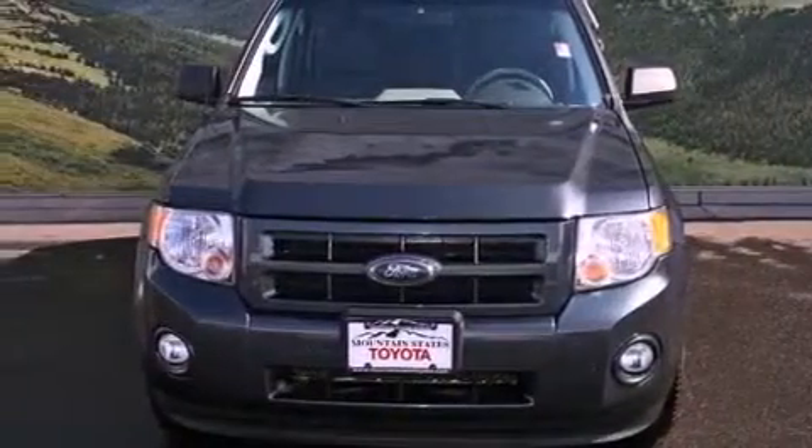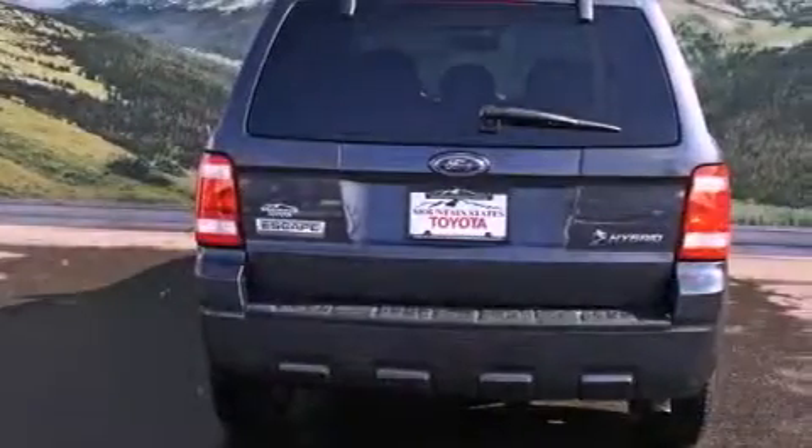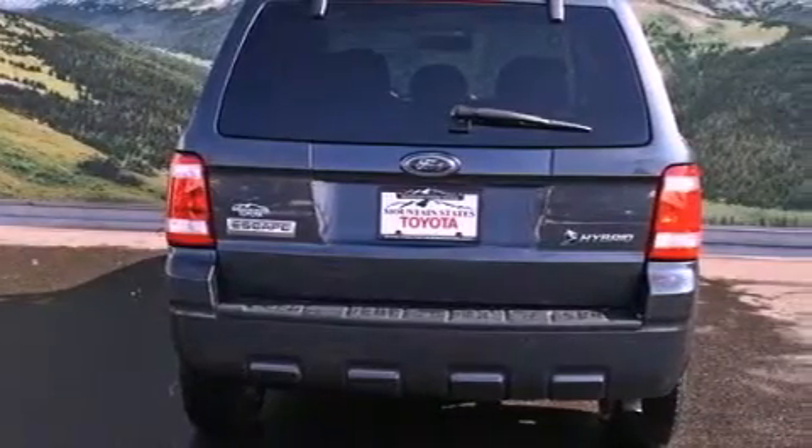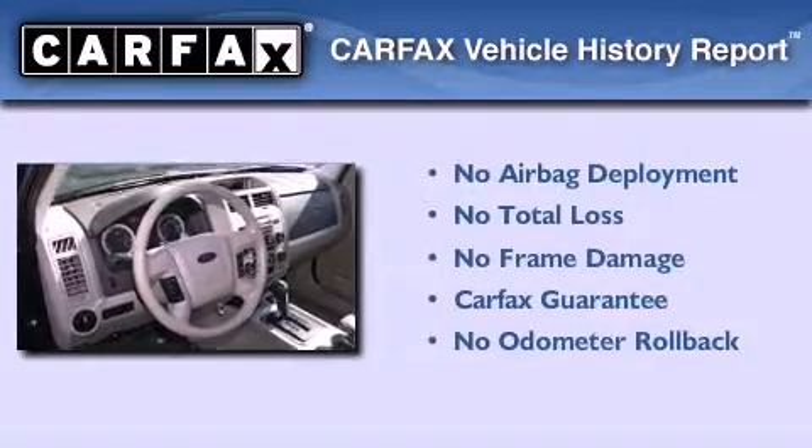With an EPA estimated rating of 27 miles per gallon on the highway, this automobile pays off in the long run. Not to mention that this Ford qualifies for the Carfax Buy-Back Guarantee.